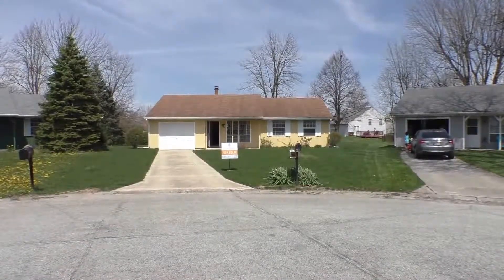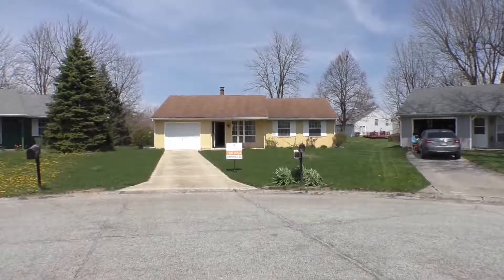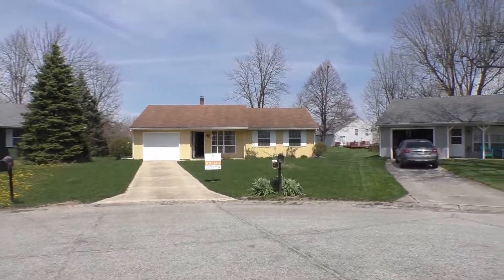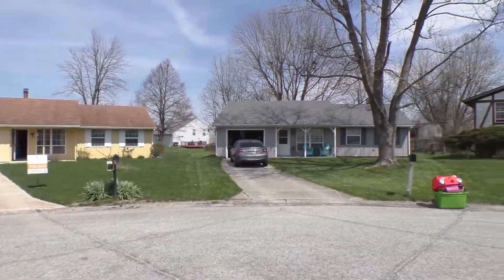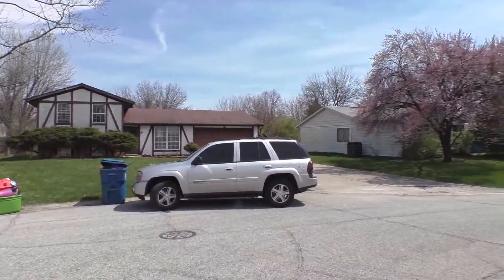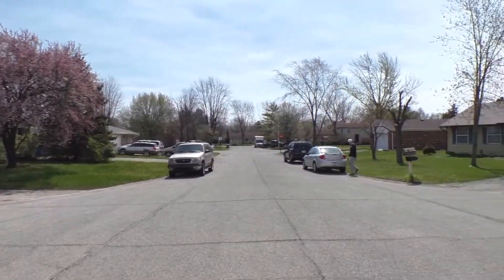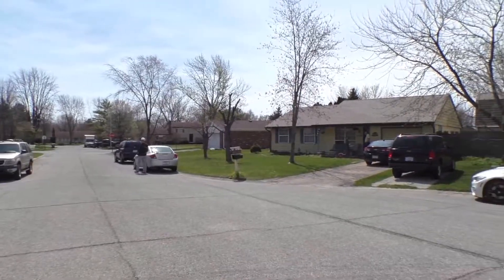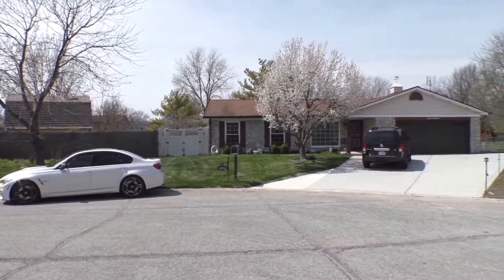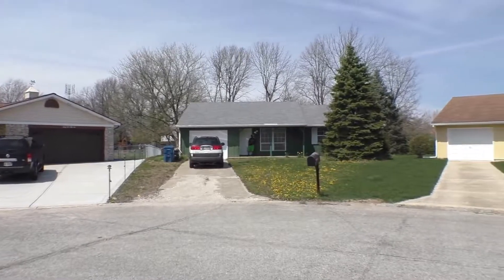Hi, this is Ellen Stewart with ES Property Management and I am standing outside of 4461 Pepper Ridge Circle, Indianapolis, Indiana. This is over in Lawrence Township and we have a beautiful neighborhood. It's a gorgeous spring day of April 2017. I'm just going to show you what this looks like. This is a weekend so people are out taking care of lawns and enjoying this beautiful day — let's go see what we've got here.